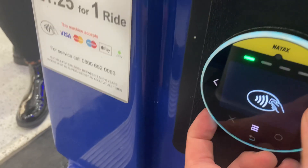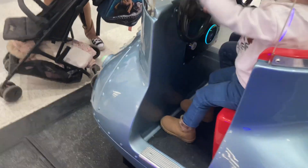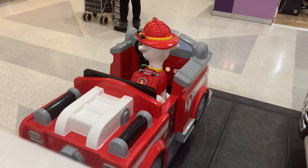Let's see — yeah, this doesn't work. There's the Johnny Roger Minions kid ride over there, the Paw Patrol Marshall right there, and the cobra car — but it's red.